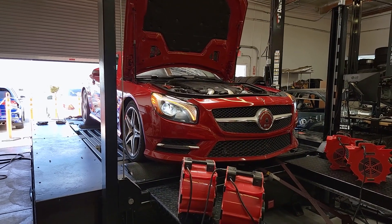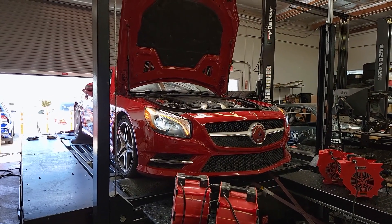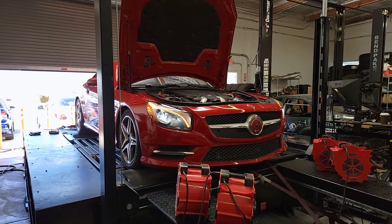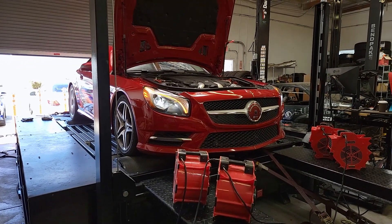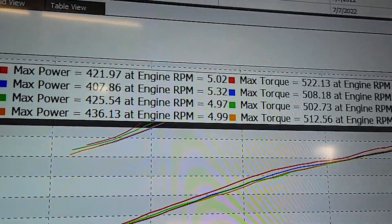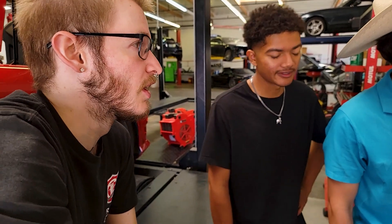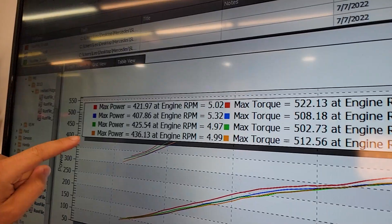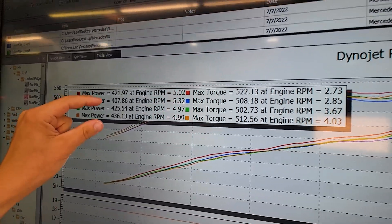Now it's time for our final numbers. The first one is going to be the first pull we did, the second is the second, heat soaked to heat soaked. Blue is the second run, and the second run with the fuel additives is 407 — that's about 29 wheel horsepower difference, which is exactly 6.5%.